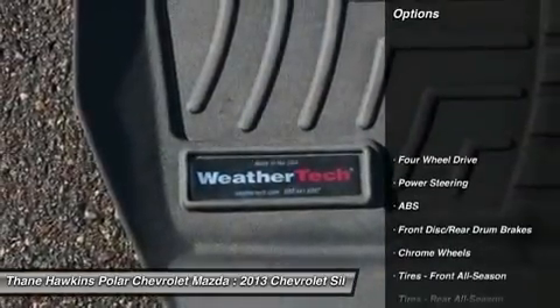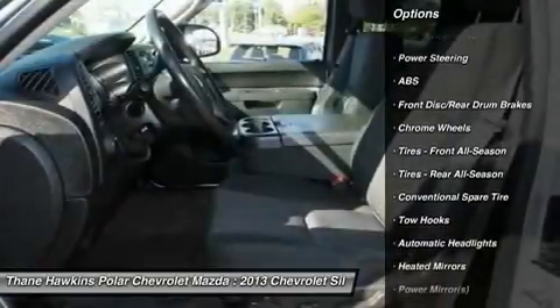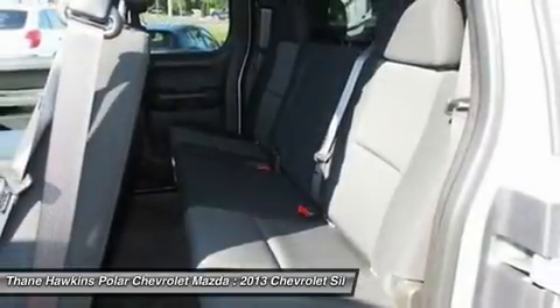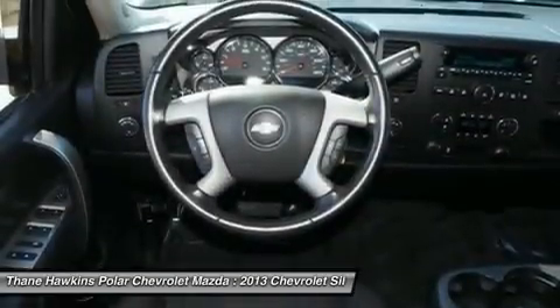Here are some of this vehicle's great options: stability control, anti-lock braking system, traction control, keyless entry, leather-wrapped steering wheel, driver airbag, power steering, adjustable steering wheel, four-wheel drive, and cruise control.